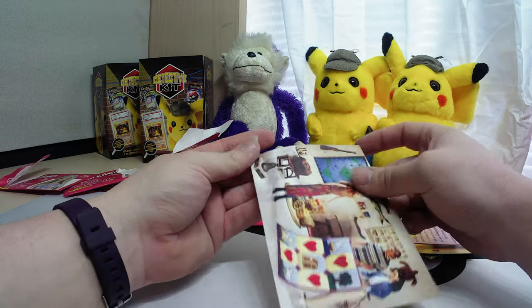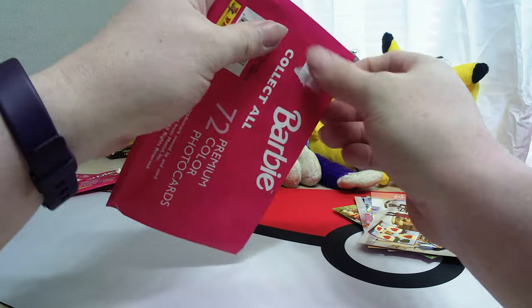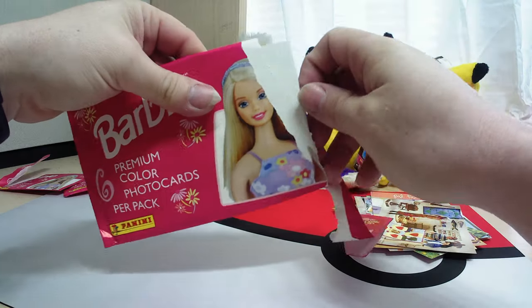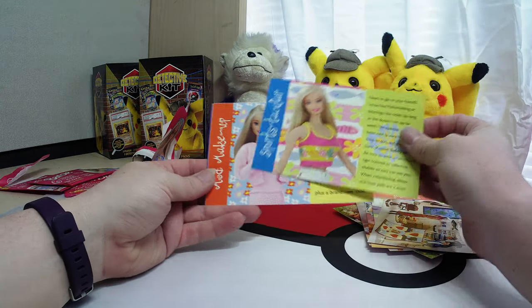So definitely neat for someone if you're into Barbies. Me, personally, I'm not. My cousin is — he'll be interested to see these.